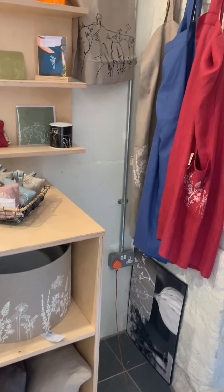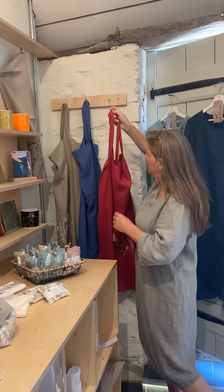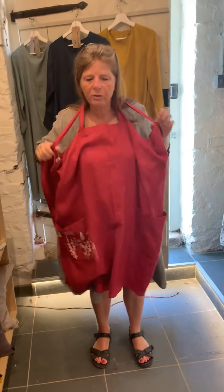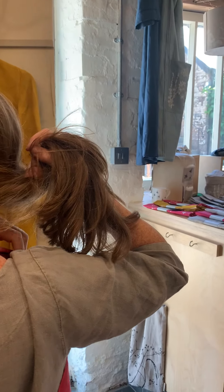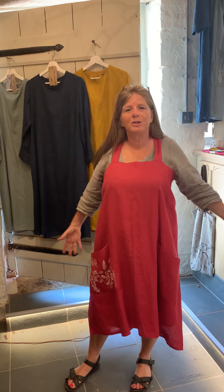Do you want to talk about the aprons? The aprons are really great — they're the Japanese style. They're linen again and they've got two lovely great big pockets at the front for putting all your bits and pieces in. They've got a nice crossover style. They're nice and roomy — you feel really comfortable. You don't really know you've got them on because you haven't got anything tight around your neck or your tummy. They look quite stylish and they're easy to wear over the top of stuff.